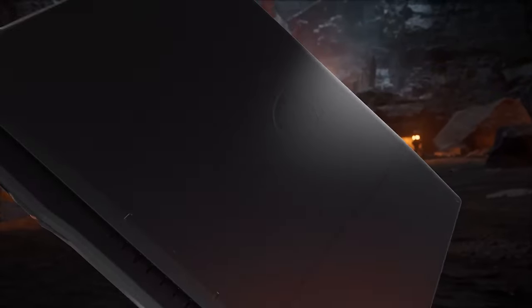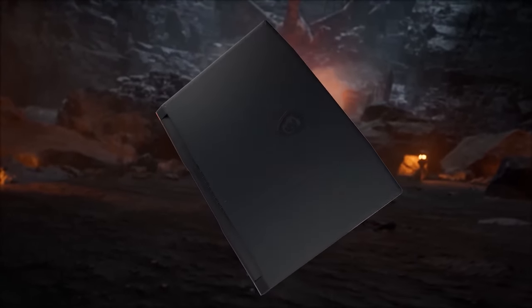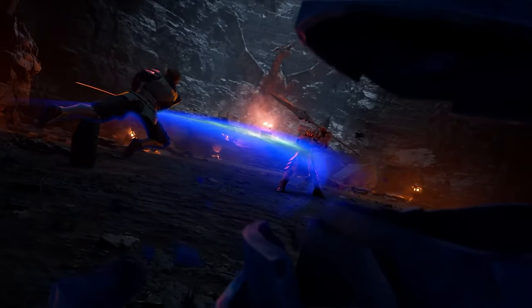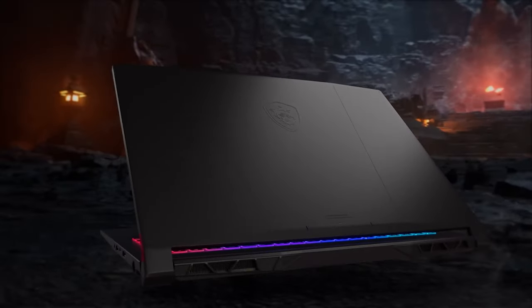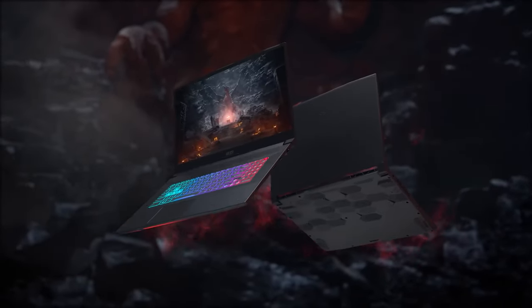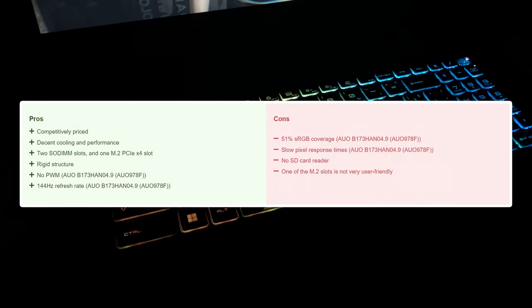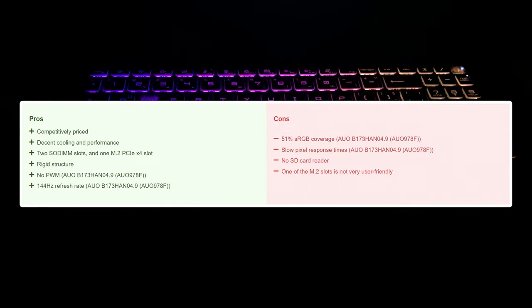The MSI Katana 17 is able to deliver next-gen RTX 40 series gaming performance for a lower price, thanks to the Alder Lake processors, which deliver a great platform that won't bottleneck any modern GPU. It's also well upgradeable, while the I/O is plenty, so we would recommend the laptop if you're in the market for a big boy gaming machine.